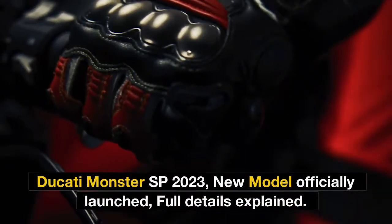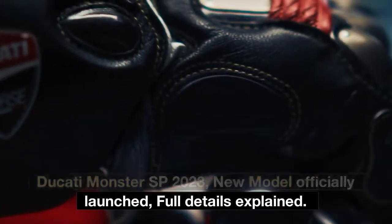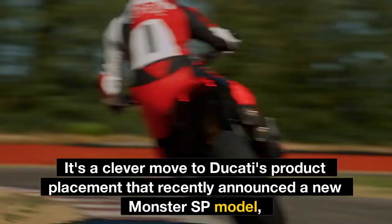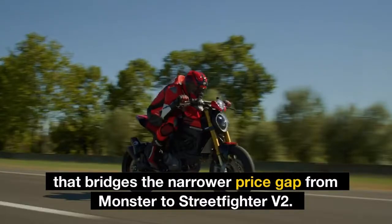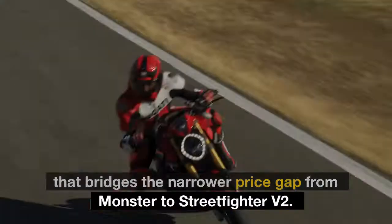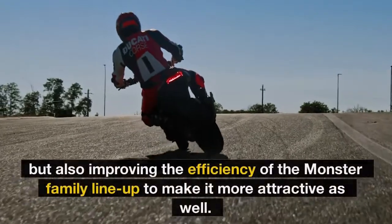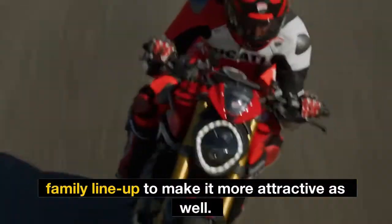Ducati Monster SP 2023 New Model Officially Launched — Full Details Explained. It's a clever move in Ducati's product placement: they recently announced a new Monster SP model that bridges the narrower price gap from the Monster to the Street Fighter V2, filling in the gaps more than before and also improving the efficiency of the Monster family lineup to make it more attractive.